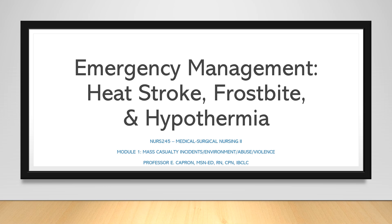Hello everyone and welcome to today's presentation. Are you ready for a chilling and heated discussion? That's right, today we are diving into the world of temperature-related emergencies: heat stroke, frostbite, and hypothermia. I promise it's not going to be a frosty session, so let's turn up the heat and learn some valuable information that will help us in our nursing practice.